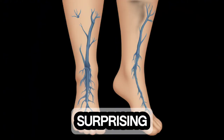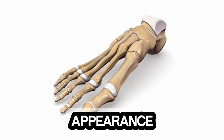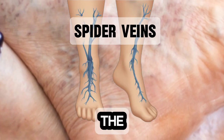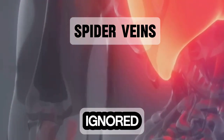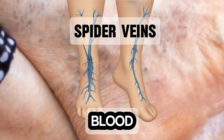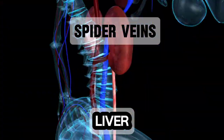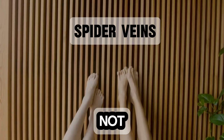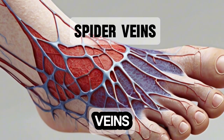One of the most surprising signs that your feet may be indicating liver problems is the appearance of spider veins. These small, web-like veins on the feet or ankles can be a manifestation of liver dysfunction and should not be ignored. Spider veins are caused by increased estrogen levels in the blood, which can occur due to impaired liver function. The liver is responsible for metabolizing hormones, and when it's not functioning properly, estrogen levels can rise, leading to the development of spider veins.